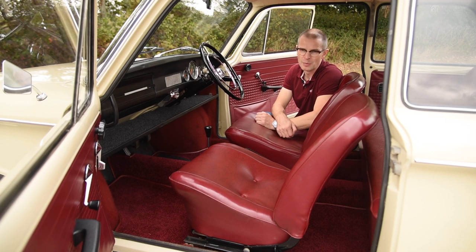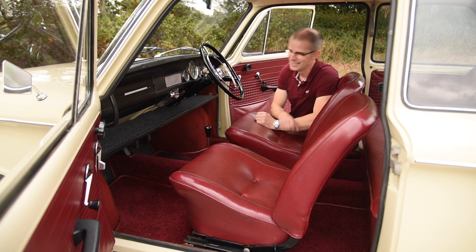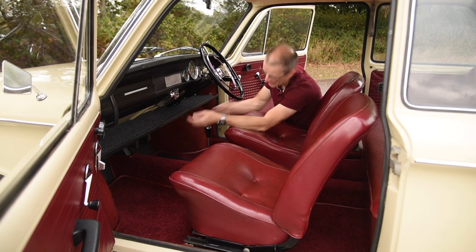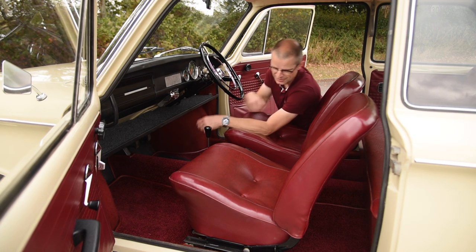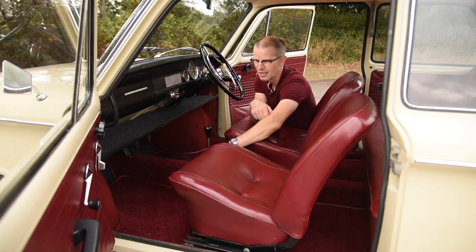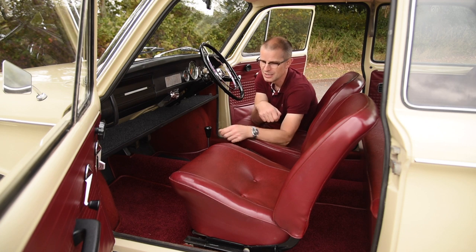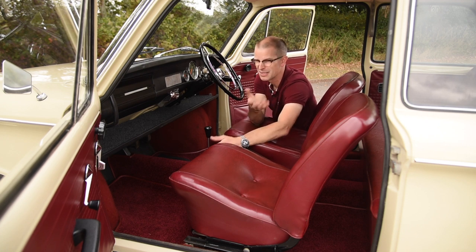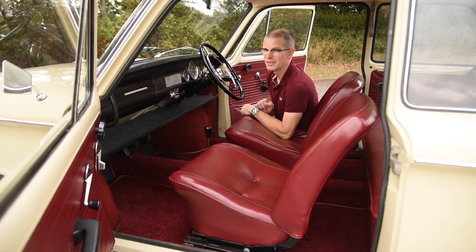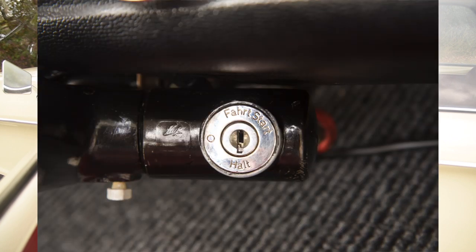There isn't a great deal more to talk about in this car to be honest because there isn't much else in it. You do have a four-speed manual gearbox obviously. The pedals are tiny — they're like from a doll's car — and you have two controls here. One I believe is the choke and one I think might be ventilation; I haven't found an instruction book to confirm that. Possibly my favourite thing in the entire car is the ignition switch. You have two positions: 'Halt' — obviously that is halt — and 'Fahrt Start', which I don't want to be around for.